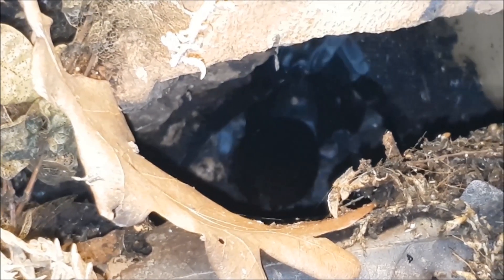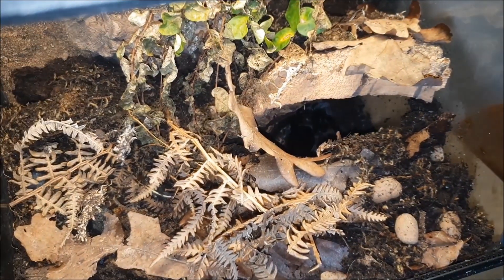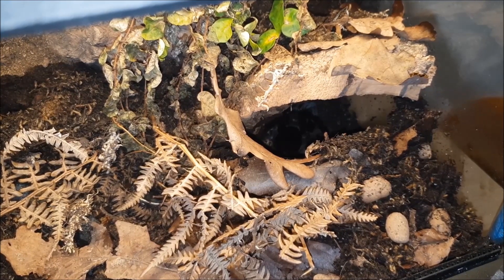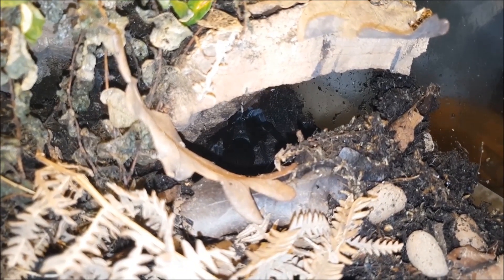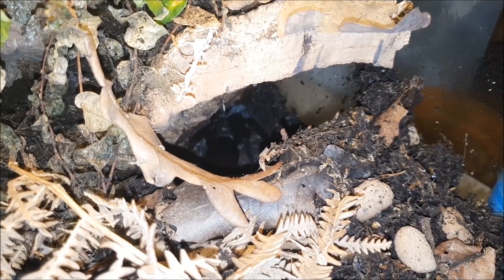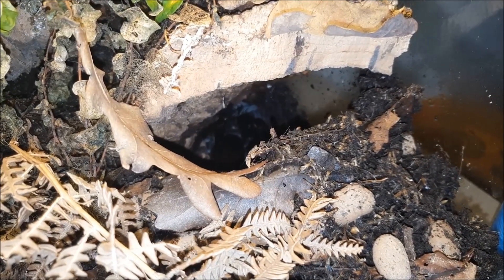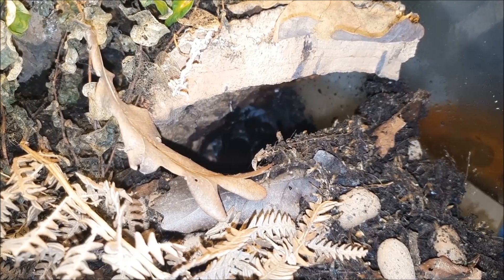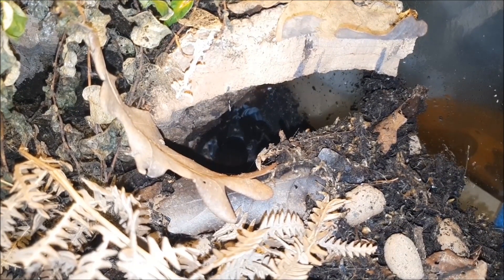The last tarantula I'm going to show you is not a Theraphosa — it's a Pamphobeteus antinous, the big black. She is a confirmed female, and I believe she will be adult after her next molt. She is just really huge. I really love this Pamphobeteus species because the body size and shape are almost identical to the Theraphosa species, but the coloration — this pitch black color with slightly red hair on the abdomen — makes this tarantula really, really beautiful.